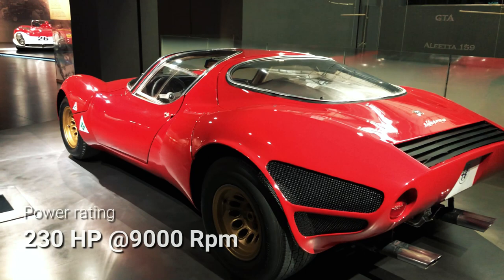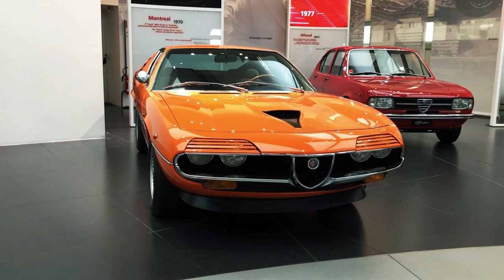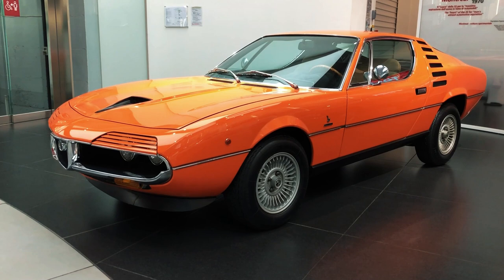In short, the Montreal project became a production reality thanks to a unique set of circumstances: the contemporary availability of the stunning Bertone prototype and Autodelta's racing V8 engine, during a period of growth and confidence for Alfa Romeo as a whole. That doesn't mean the transition from show to production car was devoid of challenges, though.